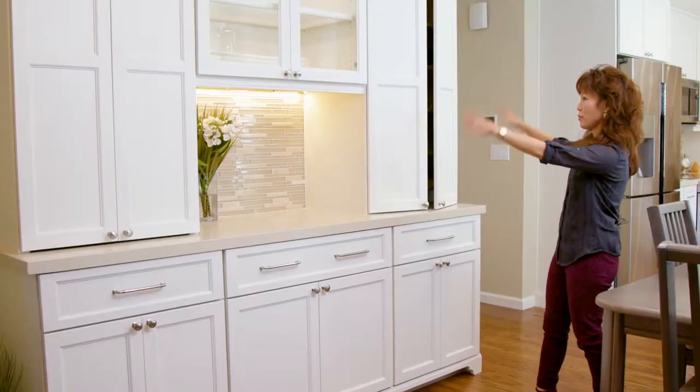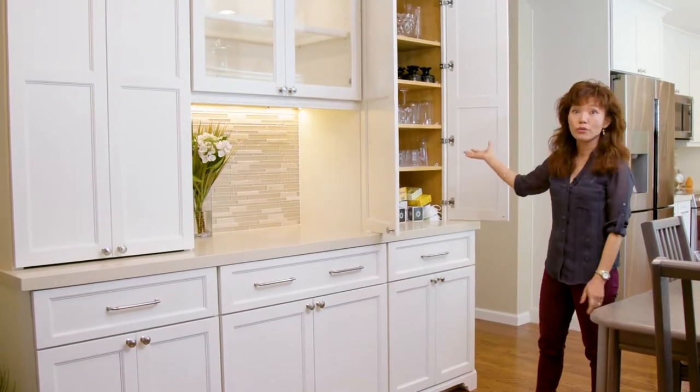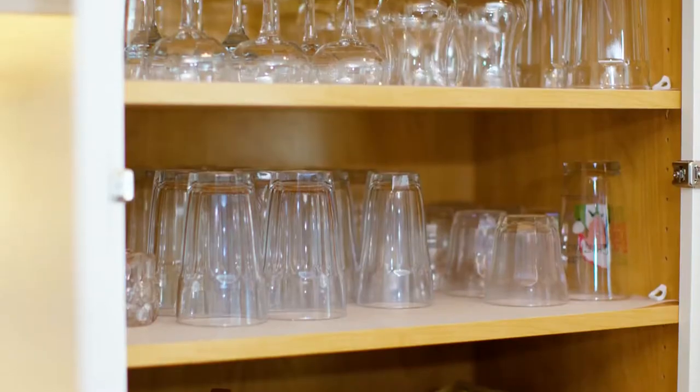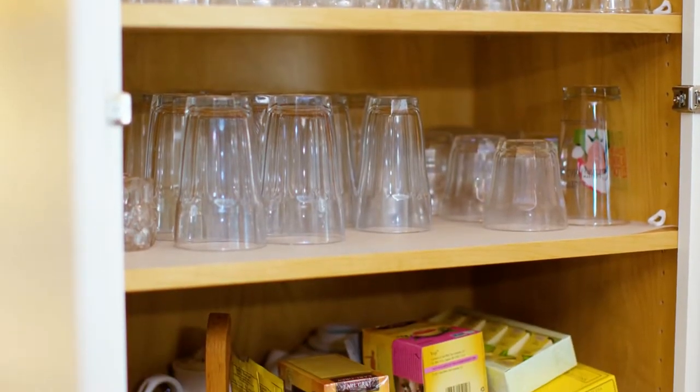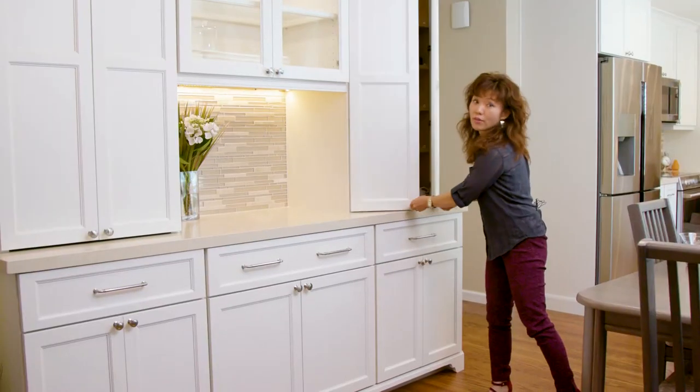Here we have symmetrical cabinets and inside you'll see loads of options. We have the depth a little bit deeper so that they can put in all the dishware, so when they're entertaining everything's all easy access, easy to see, and houses all the things that they wanted to.